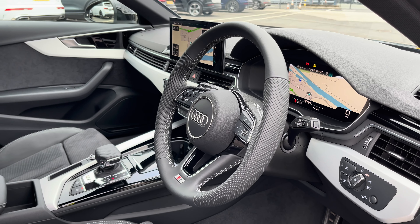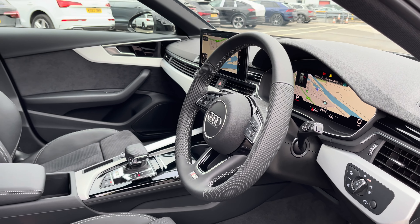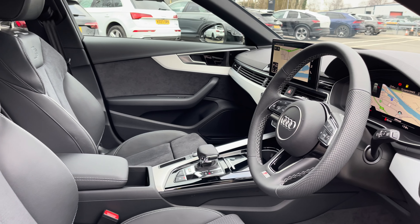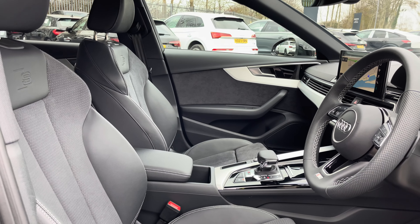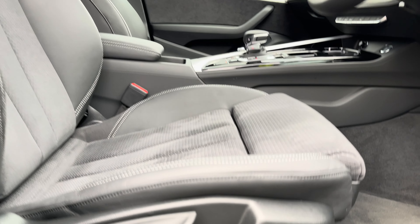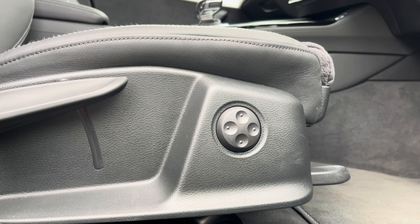Here we have the even more impressive front interior with the five-spoke multifunction steering wheel alongside the matte brushed aluminium inlays, which help to really refine the look of this interior, whilst there are gorgeous front sports seats which feature four-way lumbar support.